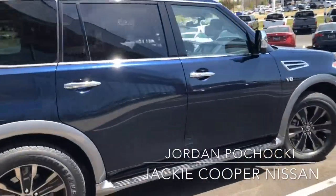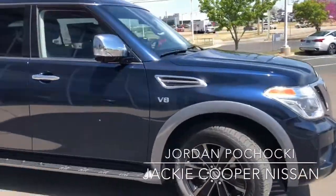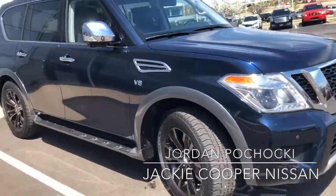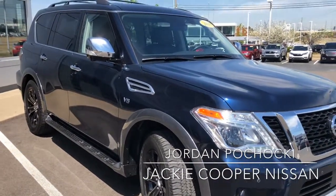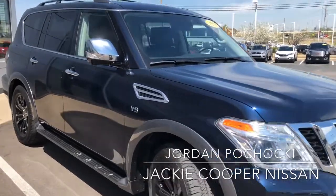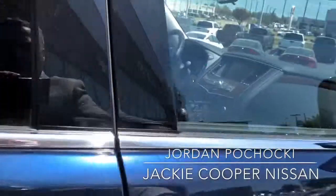Also included with the certified program: car rental reimbursement and trip interruption coverage. If you're a hundred miles from home or farther and a covered part fails, Nissan will get you $500 for alternate transportation, lodging, food — things of that nature.